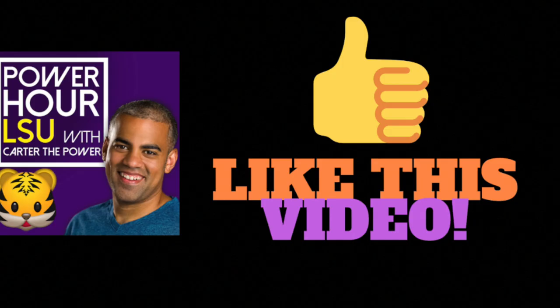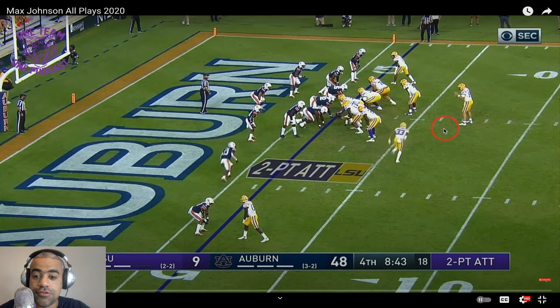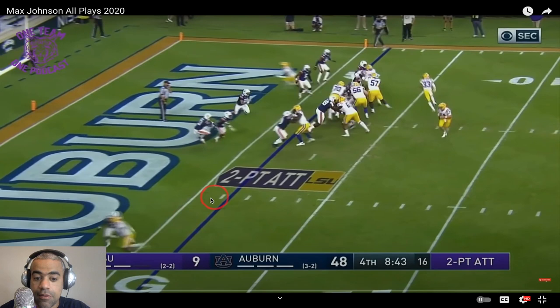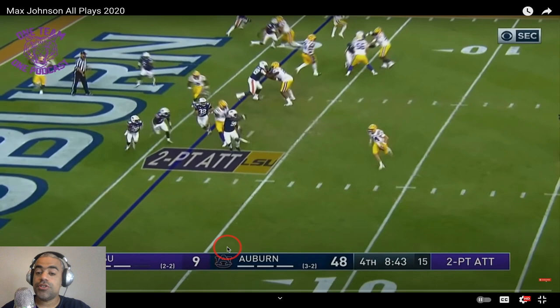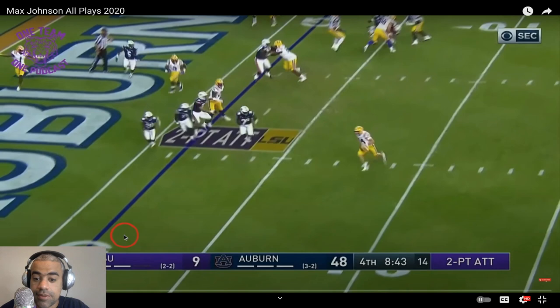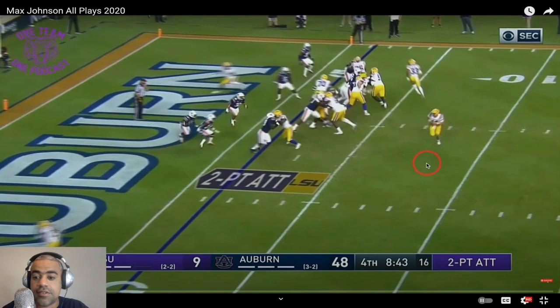I want to see Max Johnson play with this same type of swagger, this same type of confidence. We're going to run this play here, and I want you to remember it because LSU tries to go back to it at a future two-point conversion attempt. Trae Palmer's in motion here, and Max Johnson does a good job seeing that once the contain is broken, he trusts his speed on a nice dry surface to just get to the pylon — which is smart. He barely got in there, but he did get in there.